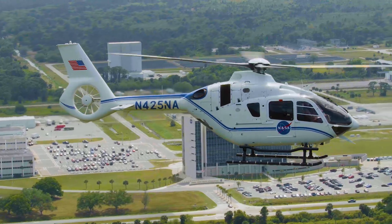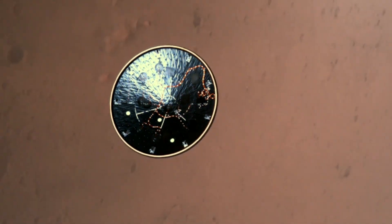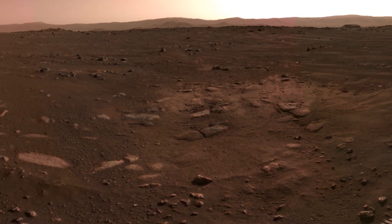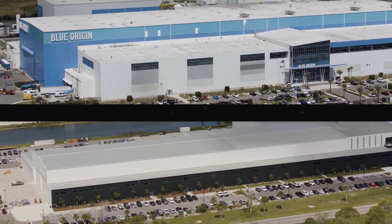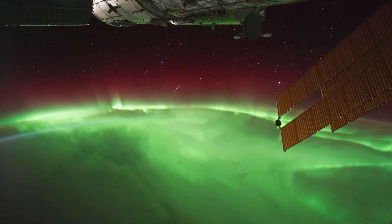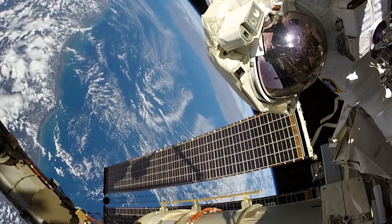Our spaceport is proud to support the agency's goals to return to the moon in preparation for Mars. Our cooperation with commercial companies and international partners is greater than ever before as NASA embarks on a new and exciting era of space exploration.